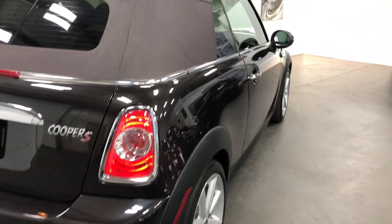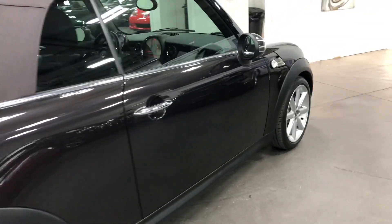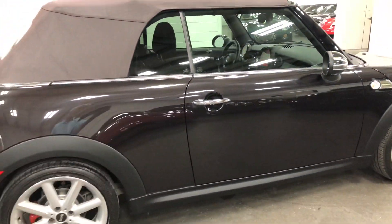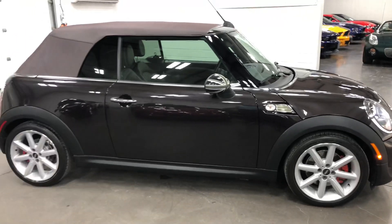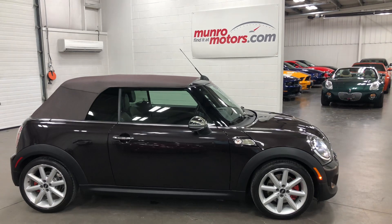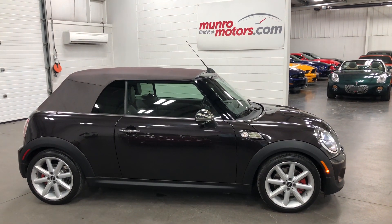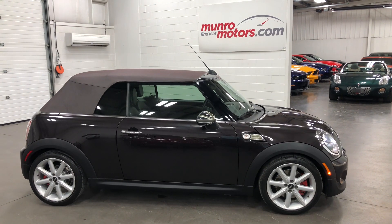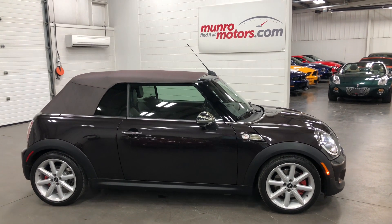Fabulous condition folks — you can see down the side there's no dents, no marks, no scrapes, no nothing. Just beautiful. Love the color. So there you have it folks — that's a 2014 Mini Convertible Cooper S, leather loaded up, power top, all the toys you could ask for. Available at MonroeMotors.com — come on down and have a look at this one for yourself. Look forward to seeing you real soon.